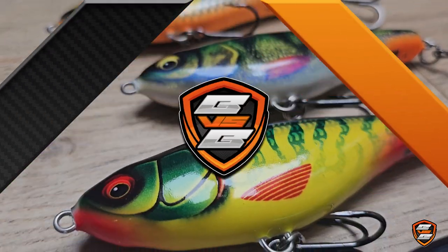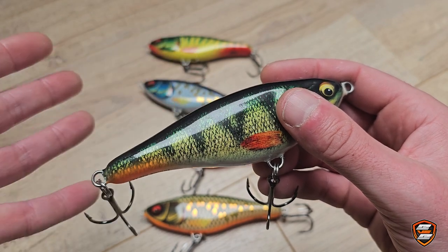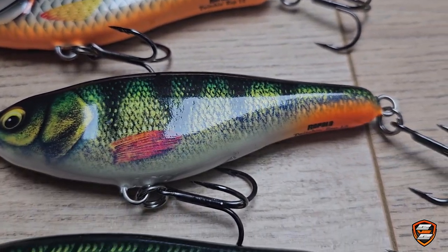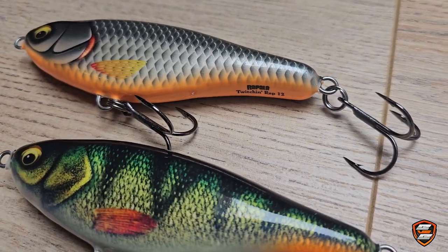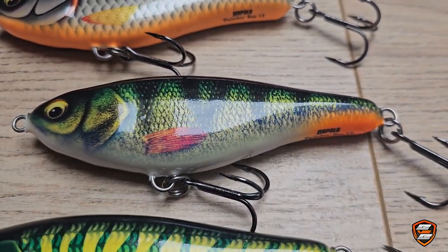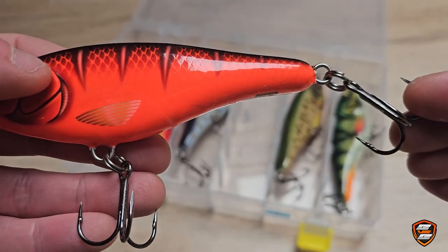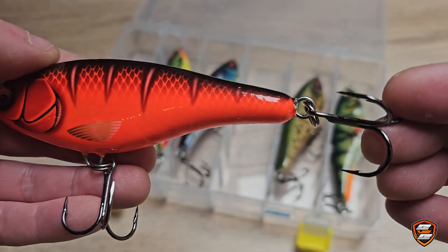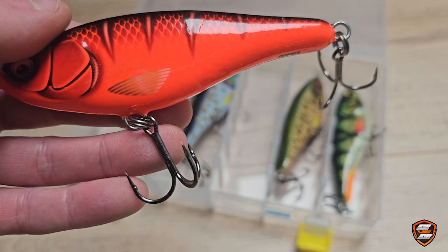Let's take a closer look at the Rapala Twitching Rap first. At first glance, the thing that stands out is the paint job. Wait, it's not a paint job at all — it's a print job. I'm a big fan of beautiful real paint jobs and Rapala blows it by using some sort of a printing technique. The prints do look amazing though. Another thing that looks a bit excessive are the oversized treble hooks they've used for this glider. The Twitching Rap is not that big, but look at them — they're huge. It's like trying to kill a housefly with an atom bomb.